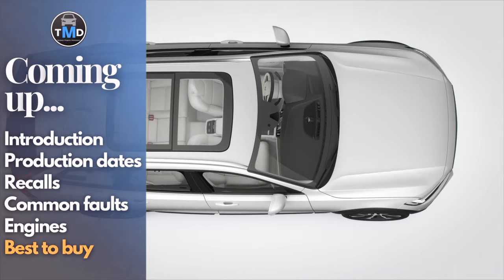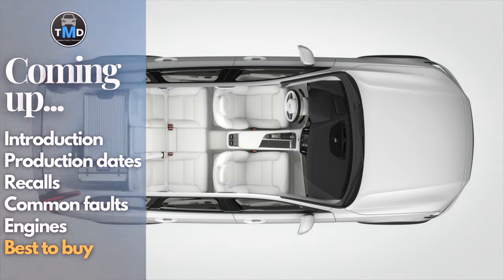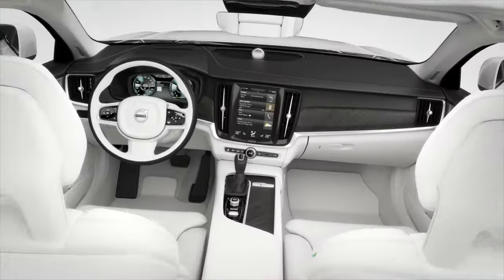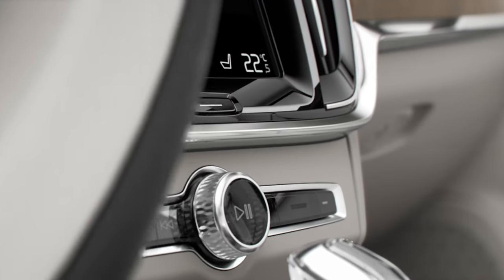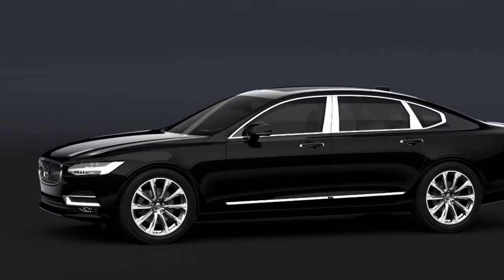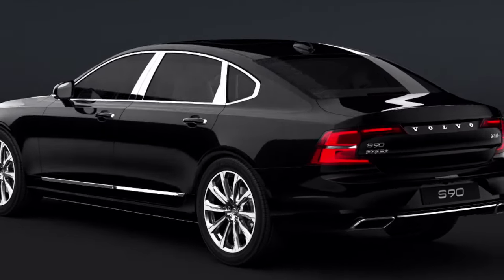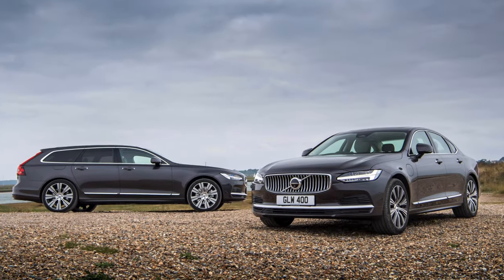The Volvo S90 and V90 were first shown to the world in 2016, with the S90 taking the stage first at the North American Auto Show in January and the V90 at the Geneva Motor Show in March. The S90 carried the torch for the first generation S90 and the Volvo 900 before it as the flagship car to the manufacturer. It was originally built in Torslanda, Sweden, and then moved in 2017 to other global manufacturing plants. The S90 and V90 were dropped from markets around the world in late 2023, although some countries can still buy the model new at the time of this video.